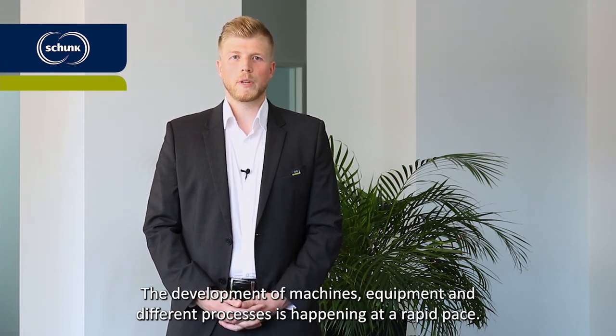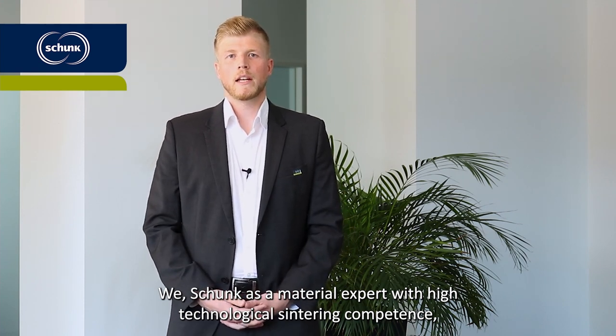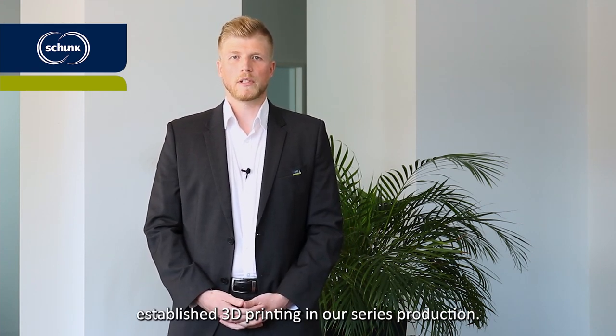The development of machinery, equipment and different processes is happening at a rapid pace. We, Schunk, as a material expert with high technological sintering competence, establish the 3D printing in our series production.